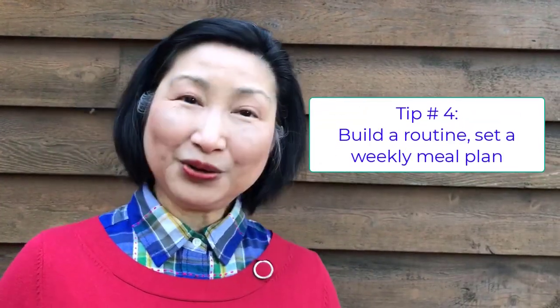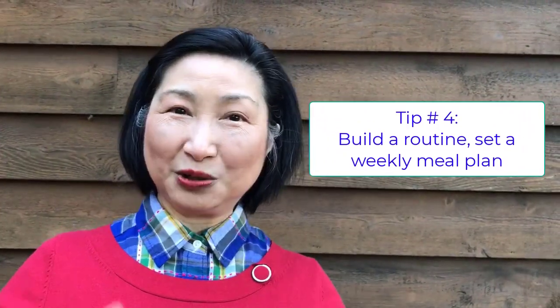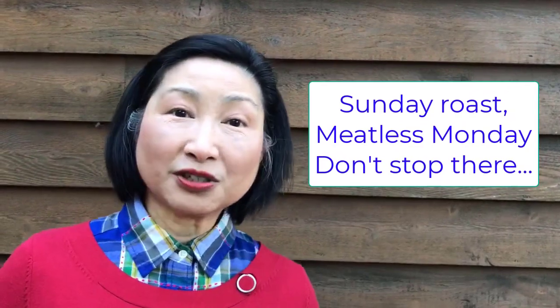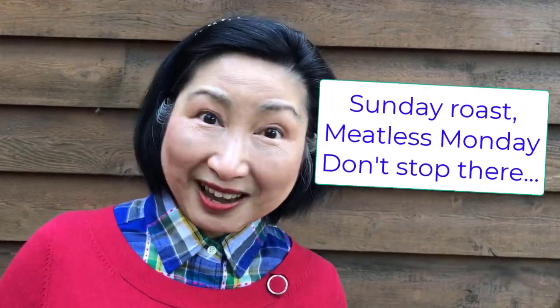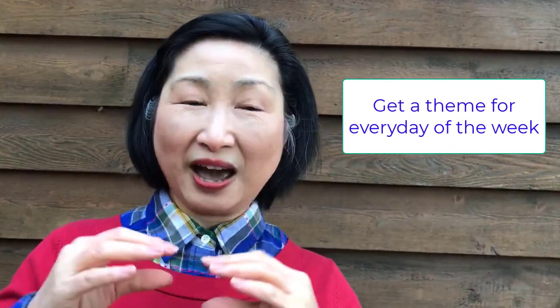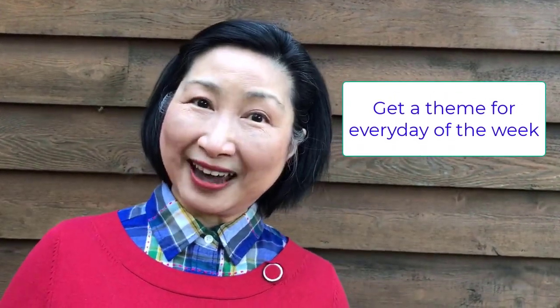Tip number four is to build a routine. We've all heard about people having Sunday roast or a meatless Monday meal — but why stop there? You can make every day a themed day, so you'll have a weekly meal plan with no problem at all.